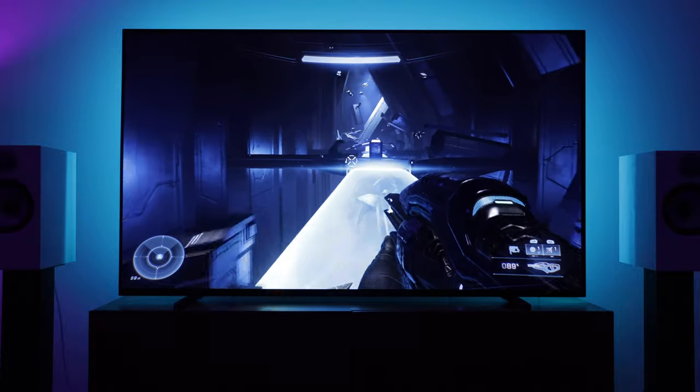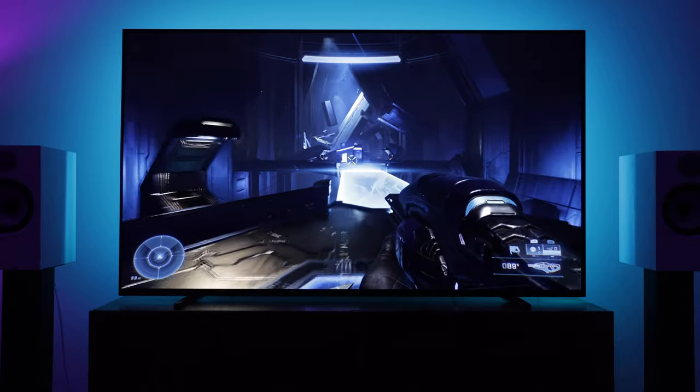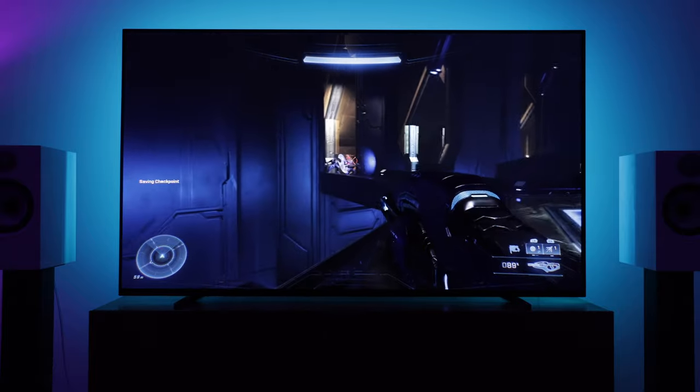I use my Series S with a 65-inch 4K OLED. Viewing distance is also an important factor here. When gaming in my living room, I sit around 2 metres away from the TV.